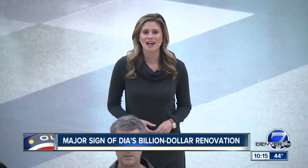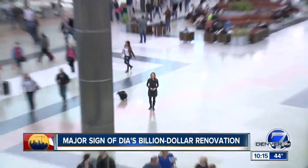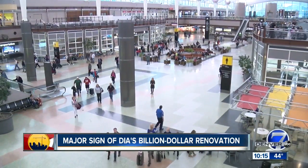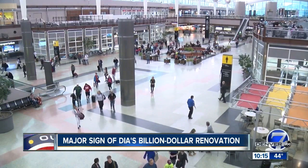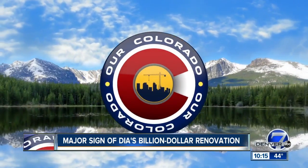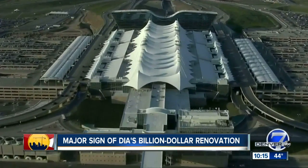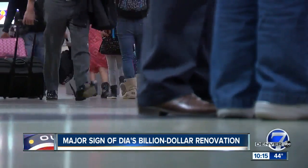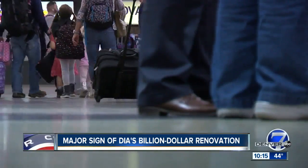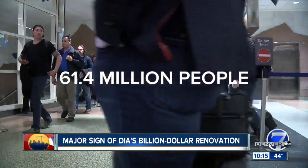The Denver International Airport has seen tremendous growth, with people from all over the world passing through the Great Hall. The idea is to give them a Colorado experience from the moment they arrive. Those iconic peaks at DIA are part of our Colorado. Passenger traffic shattered records again in 2017, with a whopping 61.4 million people.